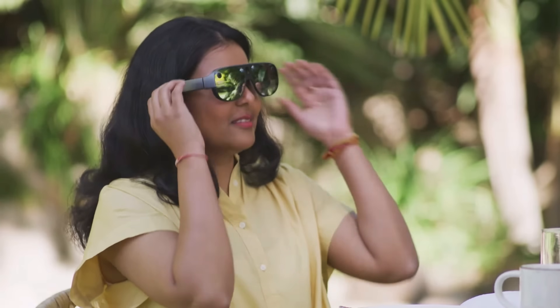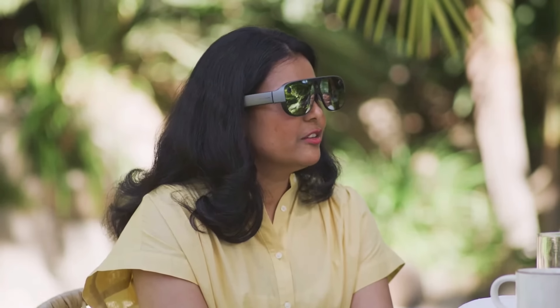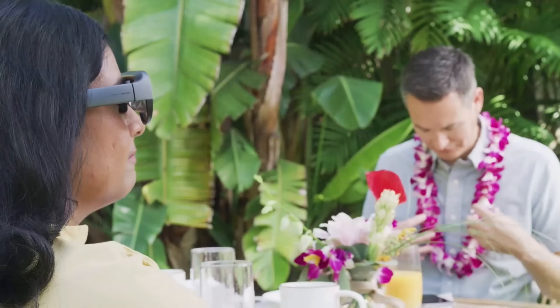With my smart glasses paired to my phone, I can get hands-free access to the same ultra-responsive and secure on-device AI assistant. This lets me ask questions about things and stay completely in the moment. Those are beautiful flowers. Hey assistant, tell me about those flowers and their significance in Hawaiian culture. The flowers in this lei are orchids, specifically dendrobium orchids. The lei is a profound symbol of Hawaiian culture, transcending a beautiful garland to represent meaningful connections, respect, and aloha.